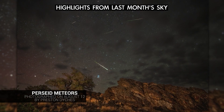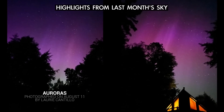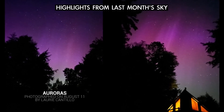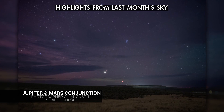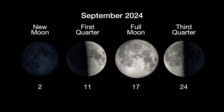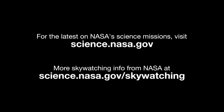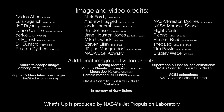Here are a few views of highlights in last month's sky, and here are the phases of the moon for September. Stay up to date on NASA's missions exploring the solar system and beyond at science.nasa.gov. I'm Preston Dyches from NASA's Jet Propulsion Laboratory, and that's what's up for this month.